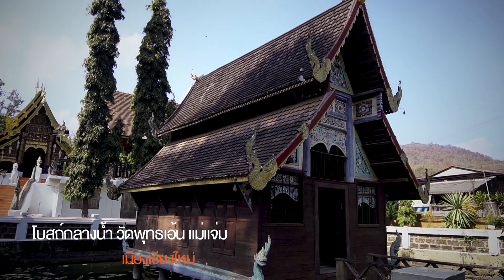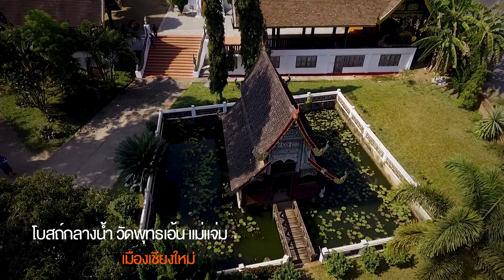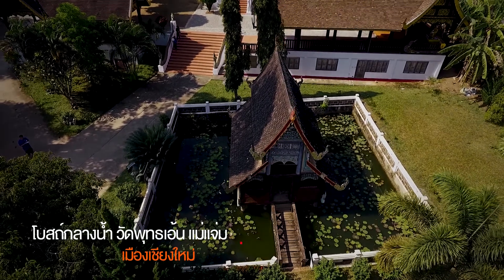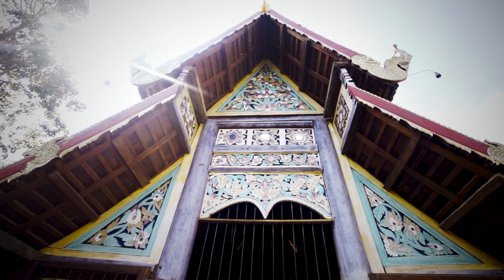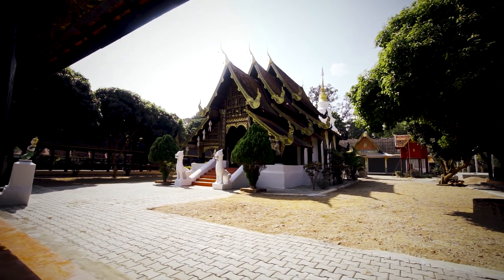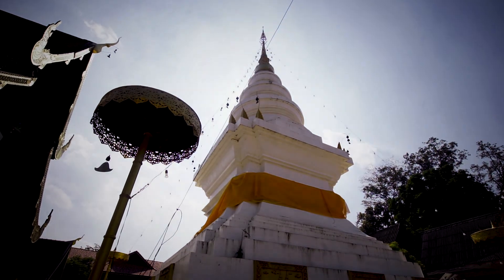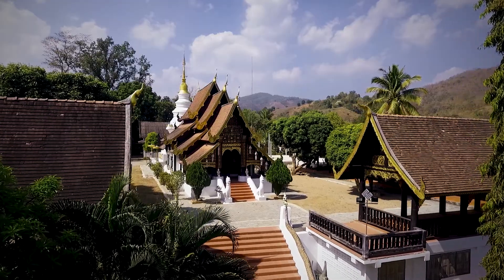Wat Puta En was formerly known as Wat Puta En, which means 'to call for' in Northern dialect. Legend has it that the Lord Buddha once visited here and called for a monk to draw water from the well in the temple, hence the name of the temple.